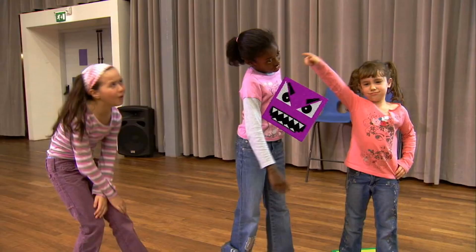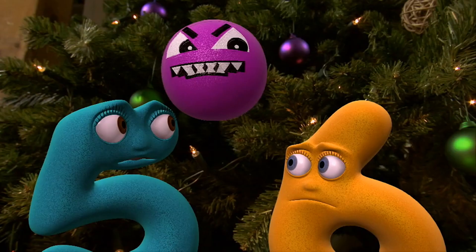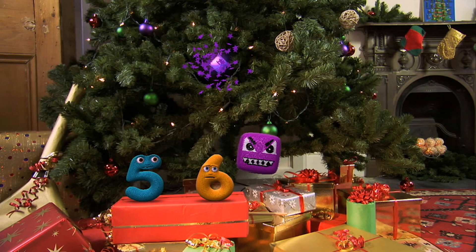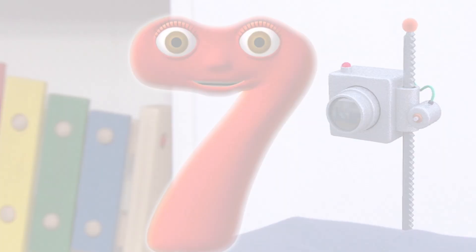But wherever the Shape Japer goes, she causes trouble. She's not the sort of decoration you'd want on your Christmas tree. But we know we'll always manage to sort her out in the end. Hope you enjoyed that close look at the Shape Japer. Bye for now.